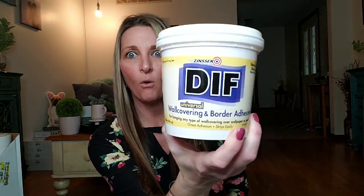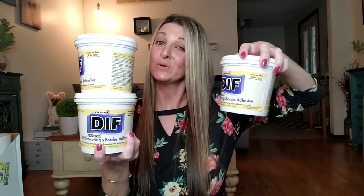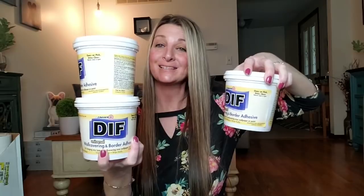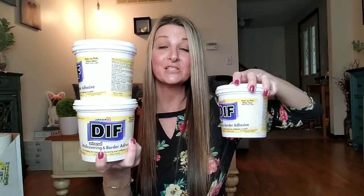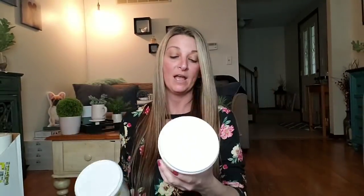It's a quart. Guess how much I paid for these? I bought three because my brother is going to be doing some home improvements to his new home. I figured he's going to need some of this, so why not get it for a dollar? I paid a dollar for a huge quart of this stuff.